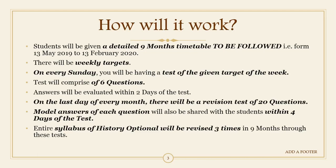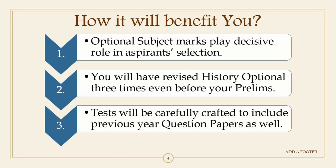In this manner we will cover your entire history optional syllabus three times in these nine months — from 13 May 2019 to 13 February 2020. You can imagine how much revision you will be doing. The question that often comes to mind is how this will benefit you. If you are a serious aspirant, you must know the role that optional subject marks play in your merit list — whether you get an interview call or make the final merit list is decided in a decisive manner by your optional subject marks.